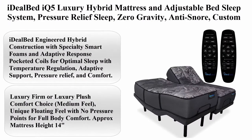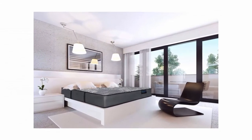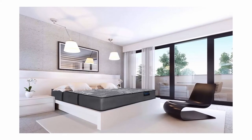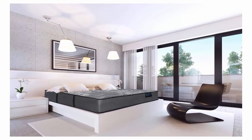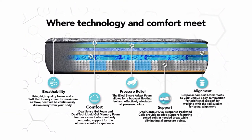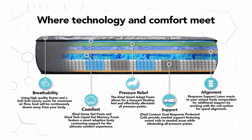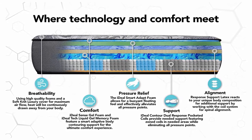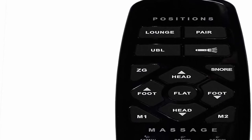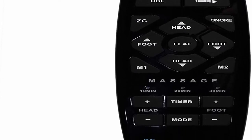Top 7: Ideal Bed IQ 5 Luxury Hybrid Mattress and Adjustable Bed Sleep System — pressure relief sleep, zero gravity, anti-snore, custom comfort positions, Split King, luxury plush, medium soft, plus 4i Custom. Size: Split King. Brand: Ideal Bed. Construction type: Hybrid. Item firmness: Plush. Color: Black. Ideal Bed Engineered Hybrid Construction with specialty smart foams and adaptive response pocketed coils for optimal sleep with temperature regulation, adaptive support, pressure relief, and comfort. Scientifically developed for the best sleep in luxury firm or luxury plush comfort choice, with a unique floating feel and no pressure points. Approximate mattress height: 14 inches.